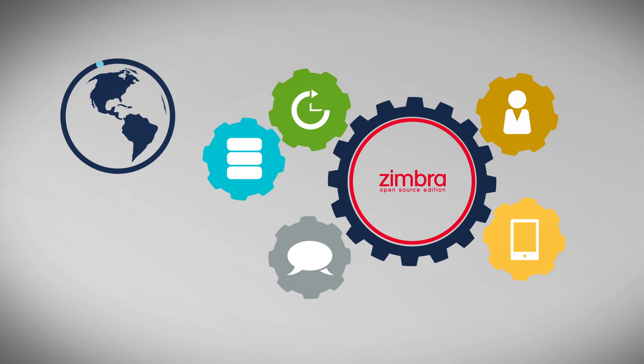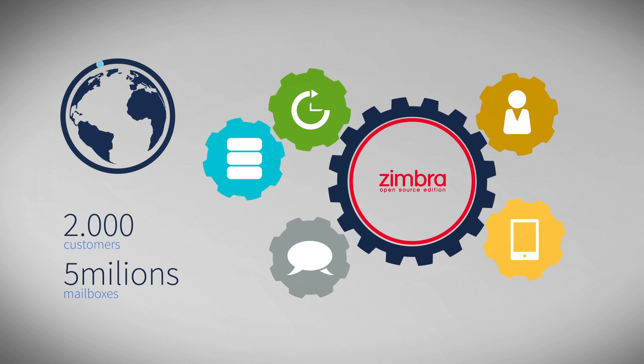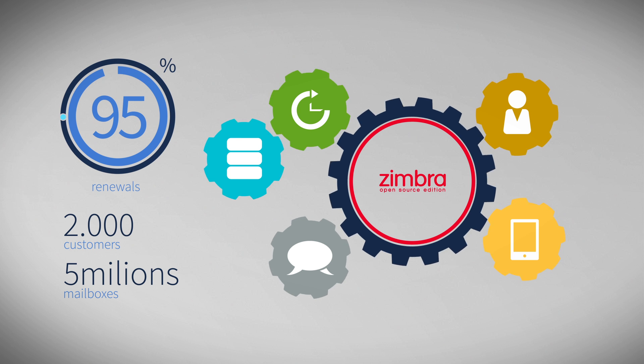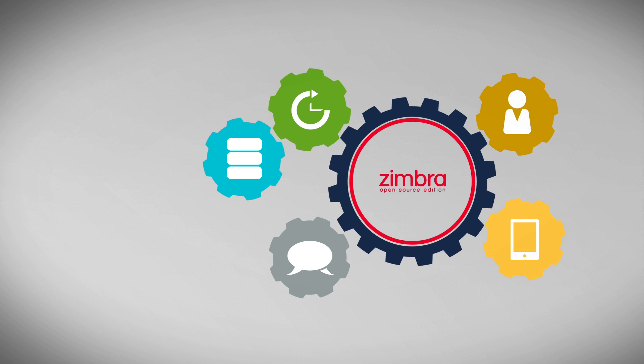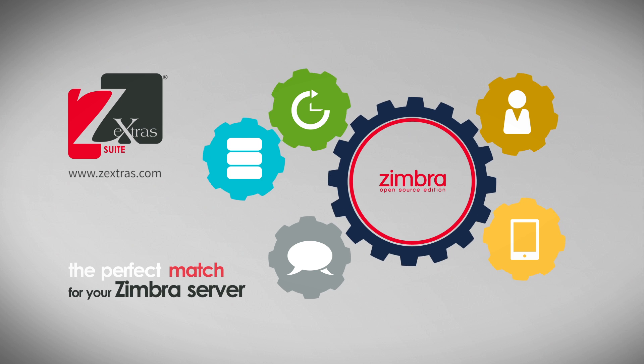It's trusted by more than 2,000 international customers to enhance 5 million mailboxes, with a stunning 95% customer satisfaction ratio. Why settle for anything else? Go for the best — go for Zextra Suite, the perfect match for your Zimbra server.